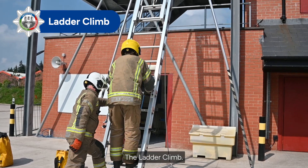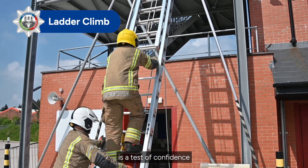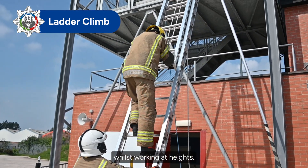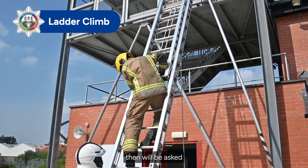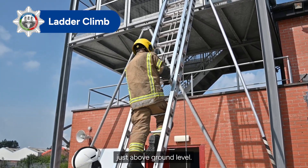The Ladder Climb is a test of confidence whilst working at height. Candidates will wear full personal protective equipment, then will be asked first to demonstrate a leg lock just above ground level.